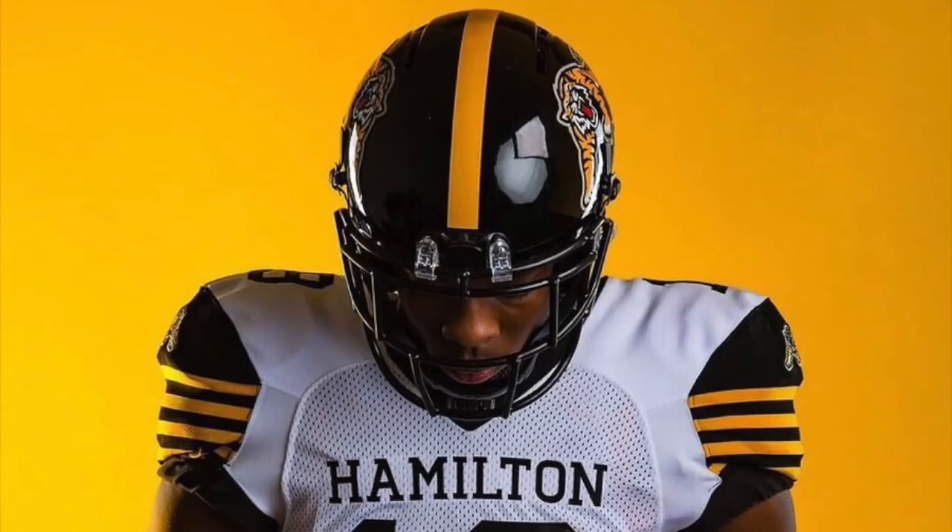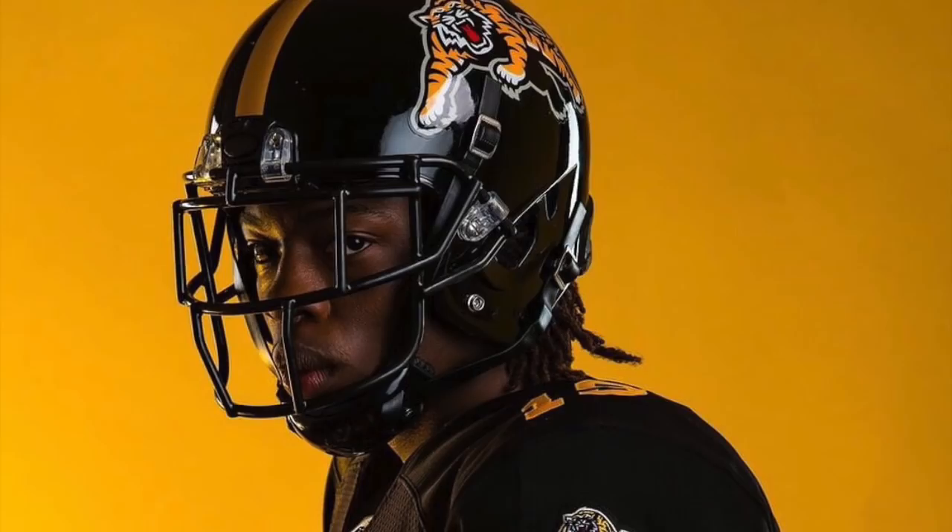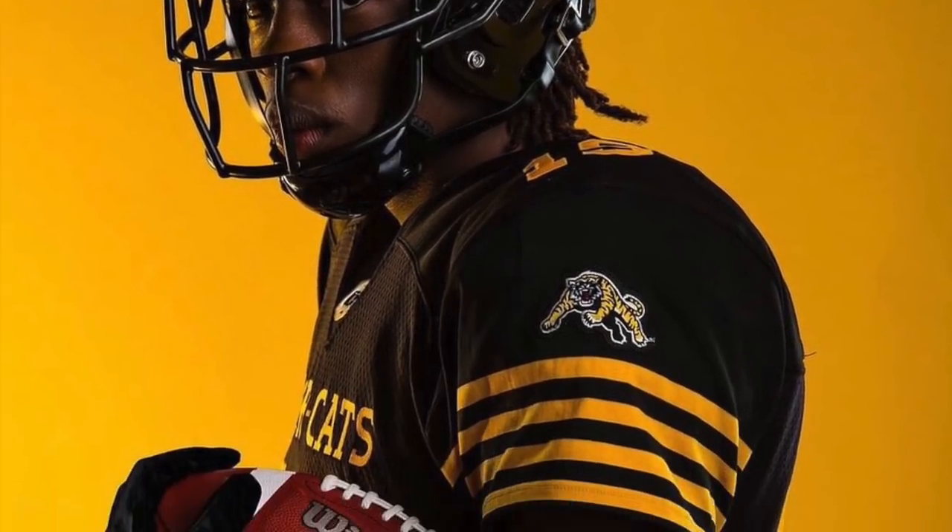At number seven, the Hamilton Tiger-Cats come in. You can't really go wrong with black and yellow — they look really sharp. The helmets look great, the numbers are awesome. Pretty solid uniform to me.